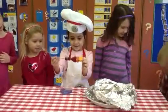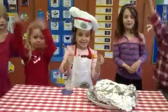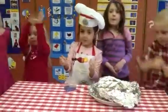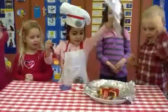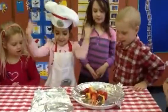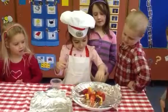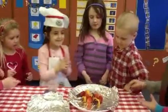Boys and girls, what do you say to Marisa? Thank you! Can we see what's on your platter? What's under there? Ta-da! Yum! Those look delicious. Can we have more? Can we have one, Marisa? Yes. Thank you, Marisa.